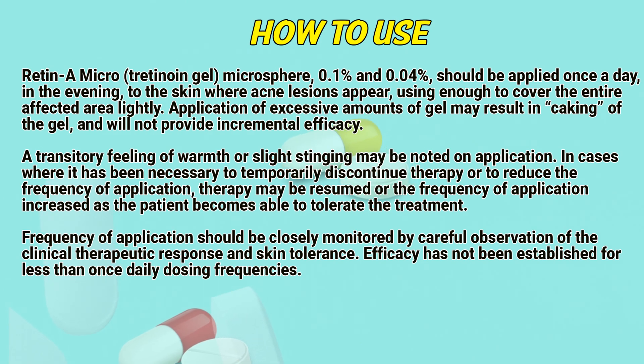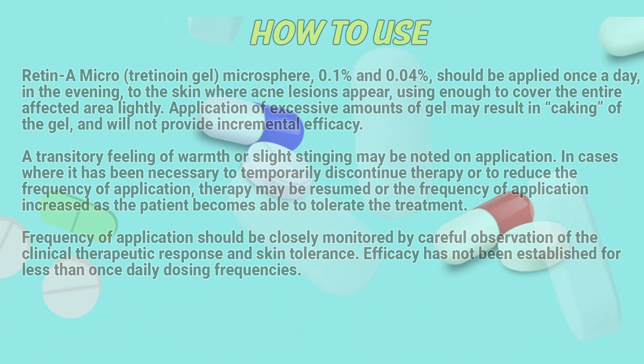In cases where it has been necessary to temporarily discontinue therapy or to reduce the frequency of application, therapy may be resumed or the frequency of application increased as the patient becomes able to tolerate the treatment. Frequency of application should be closely monitored by careful observation of the clinical therapeutic response and skin tolerance. Efficacy has not been established for less than once-daily dosing frequencies.